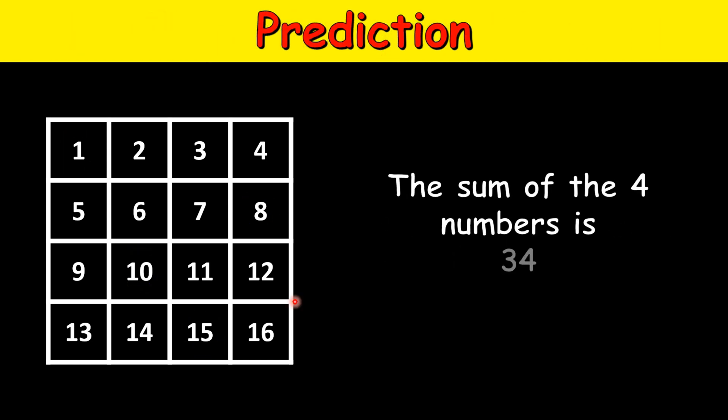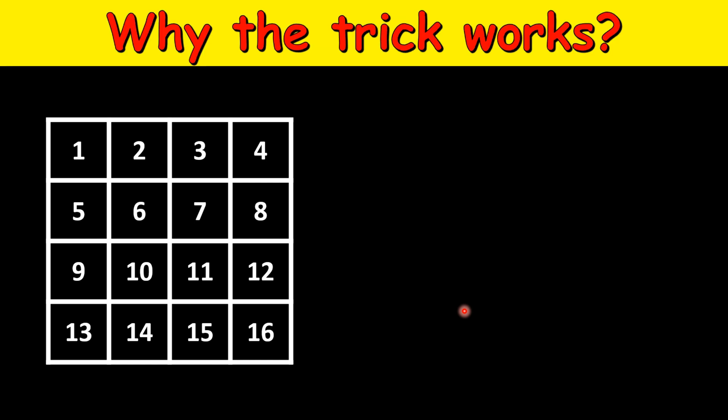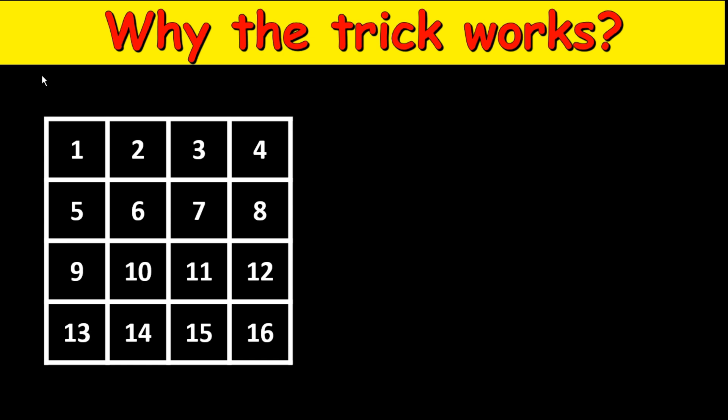So that is my prediction. Now let's see why this trick works. Let's start with the case where we pick all numbers on the diagonal: 1, 6, 11, and 16. If you add these: 16 plus 11 is 27, plus 6 is 33, plus 1 is 34.